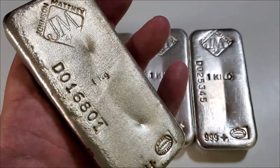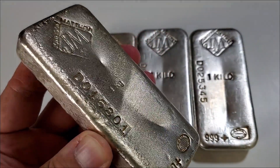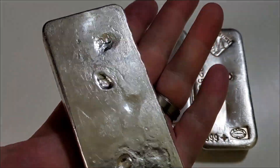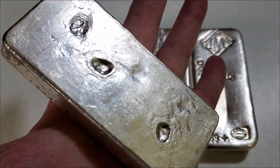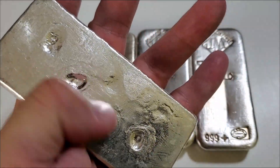You can check this bar out on engelhardt.com yourself and double-check my research. The reverse of this bar is heavily cratered, which I absolutely love — some of these craters are kind of deep, so really nice pour marks on the reverse.